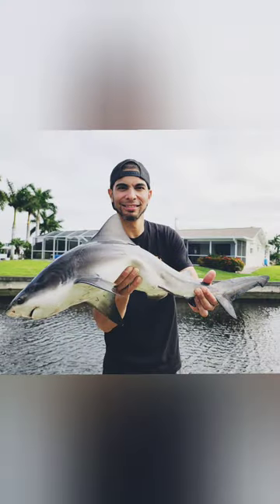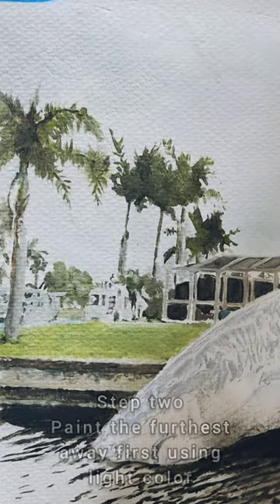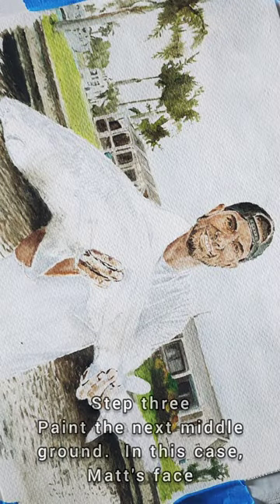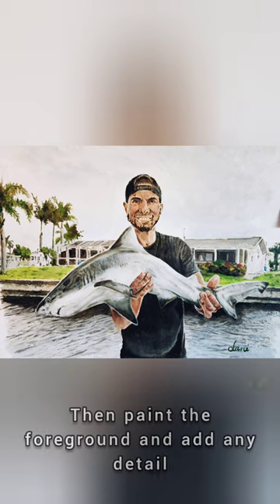I am an oil painter and I thought this would be a fun photo to do an oil painting of. So I start with my sketch, I paint the background with lighter colors, and then I paint the middle ground which would be his face here, then the shark and then the water — and voila, we have a painting.